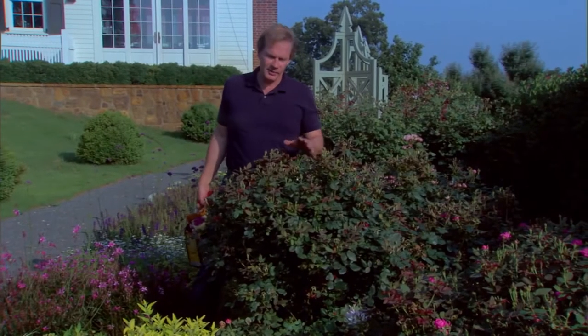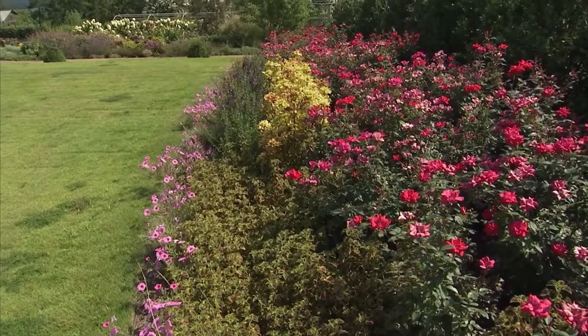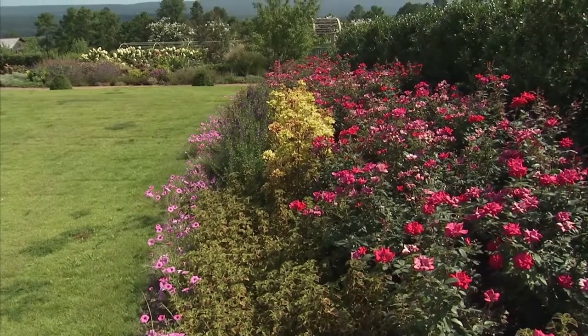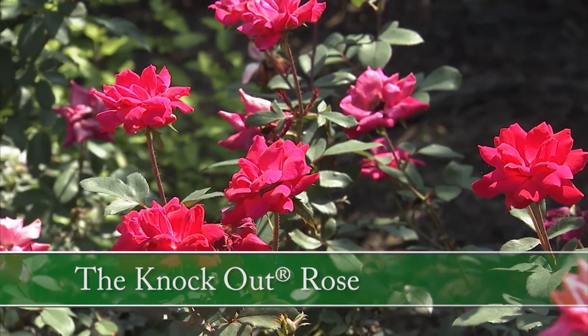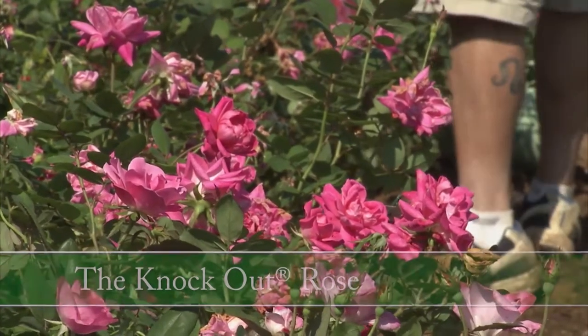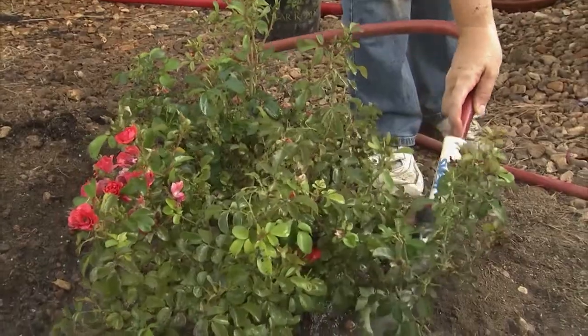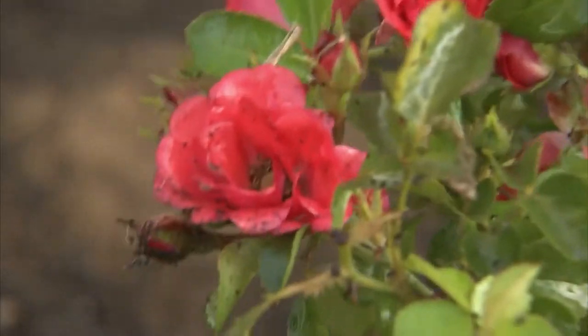What I like about Knockout roses is they fit comfortably in a mixed flower bed. Like other roses, Knockouts perform best planted in full sun, and the soil should be well-drained and fertile. Be sure to plant the roses about four feet apart to allow room for growing and good air circulation, and give your roses consistent moisture — about one to two inches of water each week.